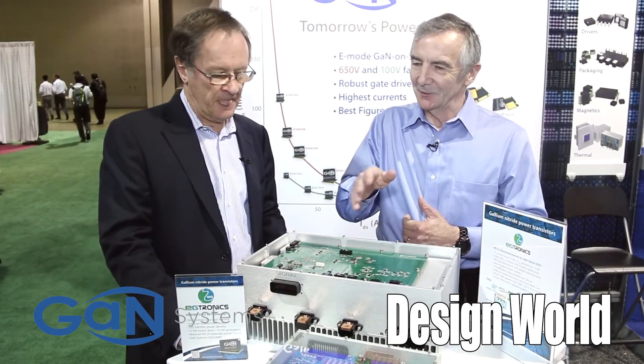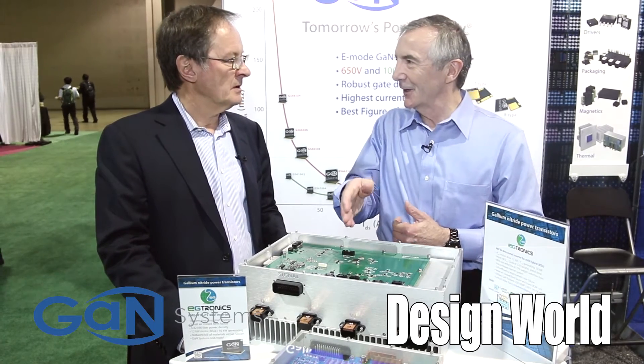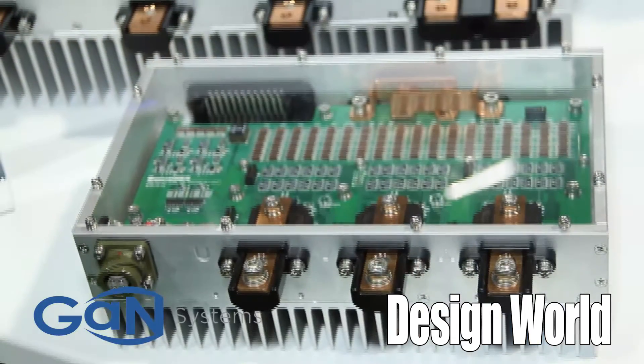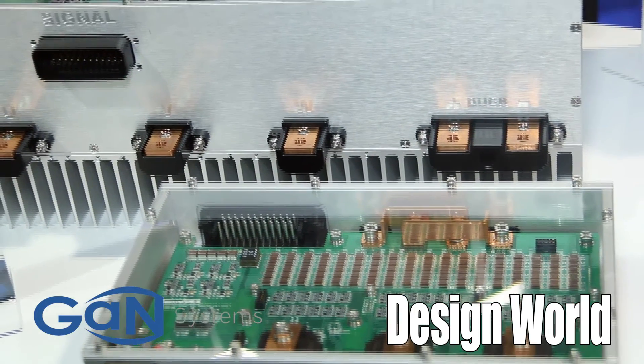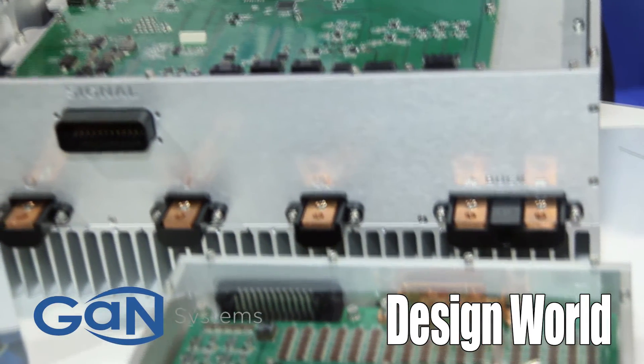And that's not a laboratory prototype, that's a real thing. These are demonstrators to demonstrate to OEMs that this is what we can achieve in a production unit for you. Your choice.